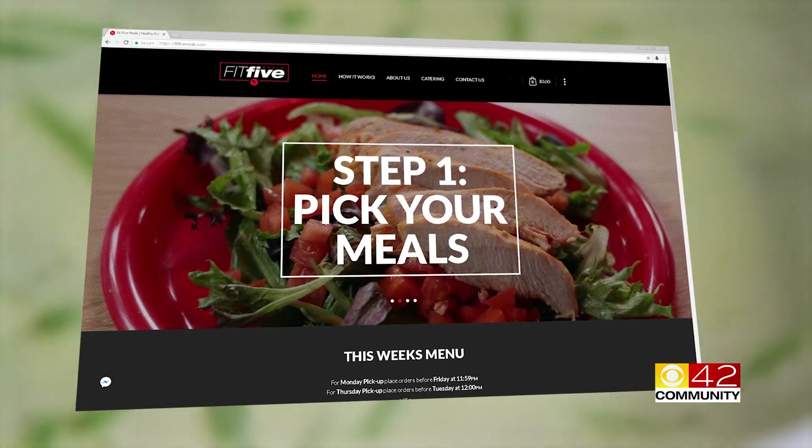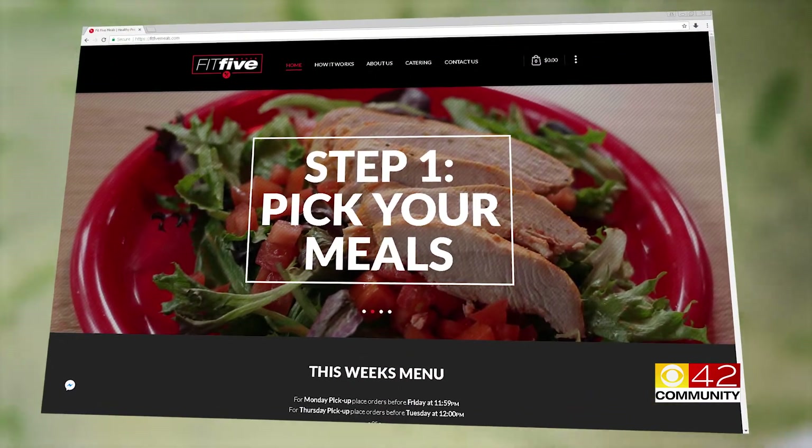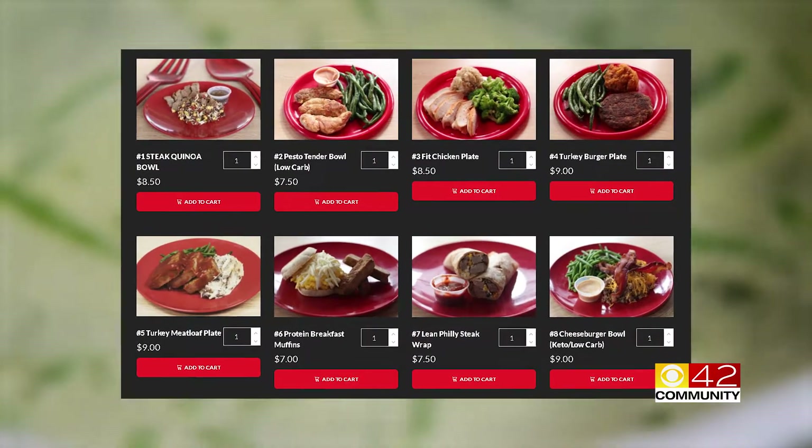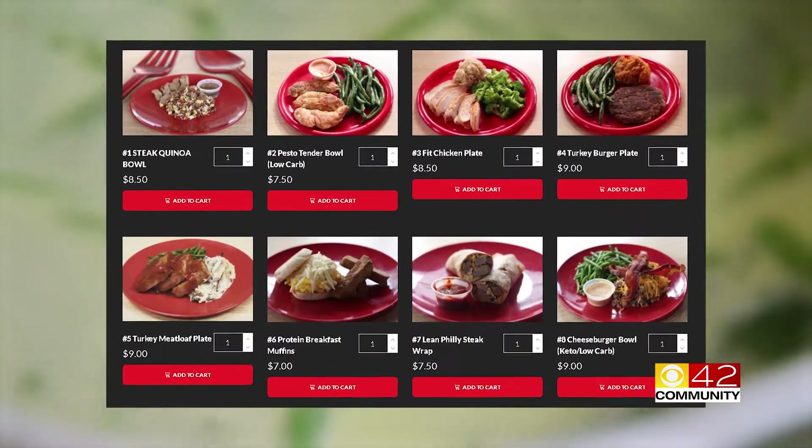Month one we did about 500 meals. We do about 10,000 a month now. The first step to help the eating is picking out your meals on fit5meals.com. All of the meals are cooked with no added oils or fats to help you achieve your health and fitness goals.